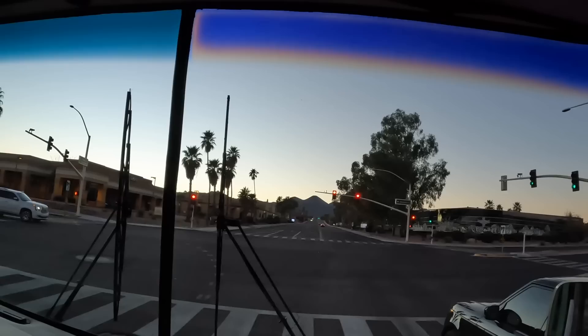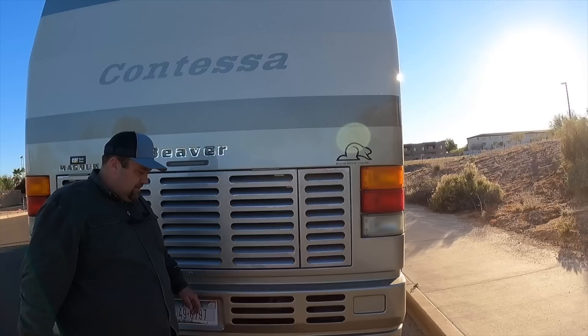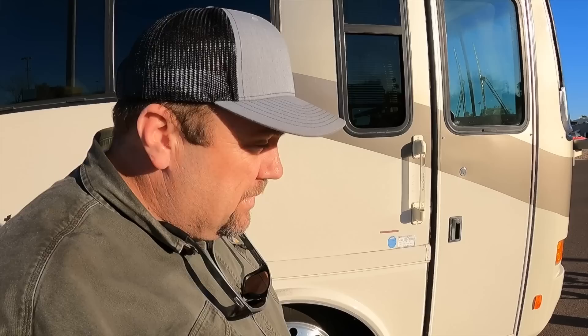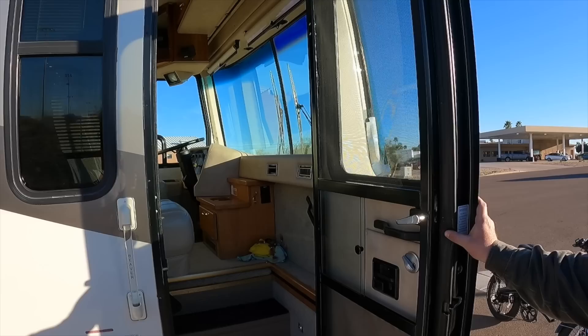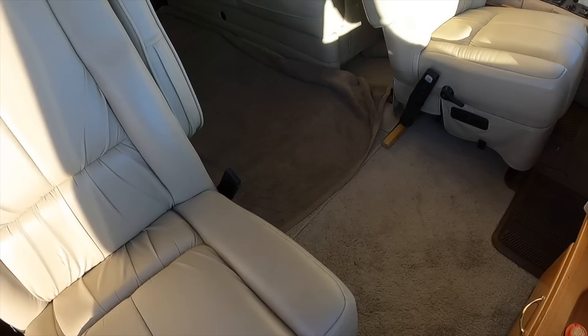We've got to figure out what we're going to do with this. Should we sell it to Doug or try to sell it ourselves? One thing I really like - in our Newell the cabinets hang a little bit lower on the windshield, but in this coach you can see more of the windshield. It's only got about 71,000 miles on it and it fires right up. Most people will look at 71,000 miles on a motorhome and think that seems high, but I'd rather have a coach that's had some average miles - three to five thousand miles a year over its life. That's a good thing.